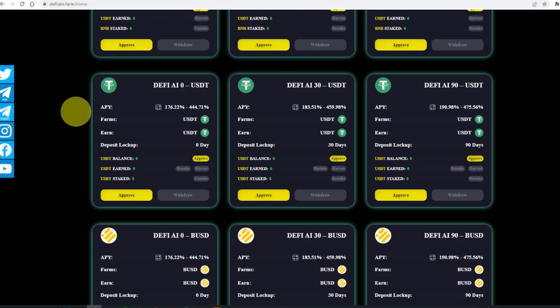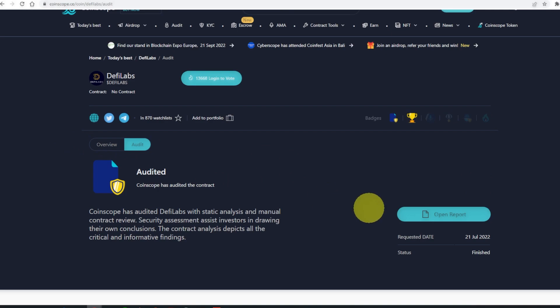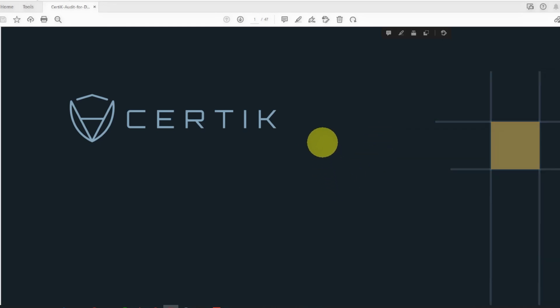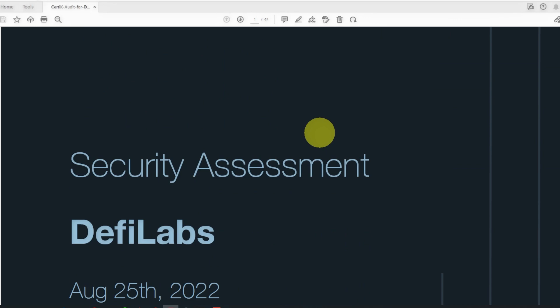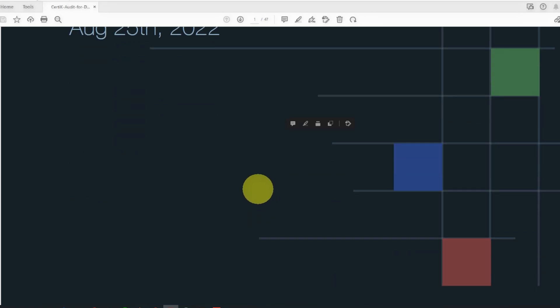The APY goes all the way to over 400%. When talking about a staking platform, make sure to be very careful about security. According to CoinScope, DeFi Lab has already been audited. Their latest news is that they are also certified and audited by Certik, a security auditing platform that helps do security assessments. DeFi Lab completed this assessment on August 25th, 2022.